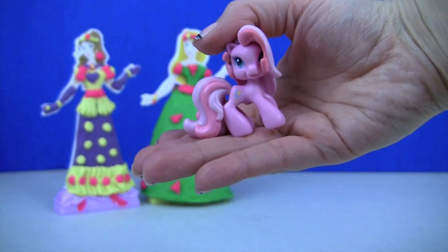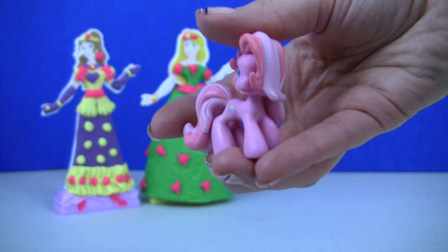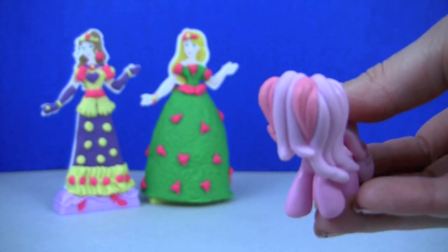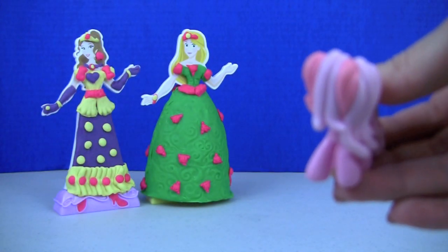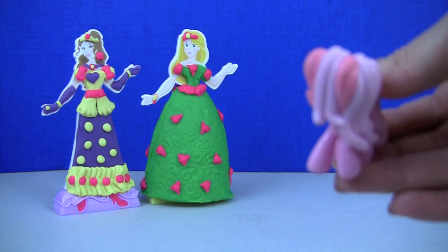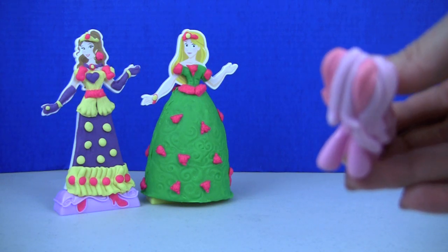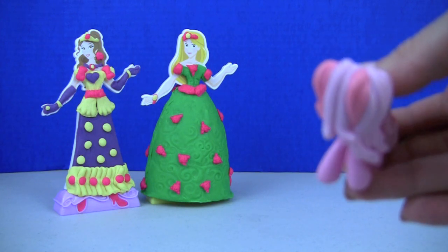It's Pinkie Pie and she looks so beautiful. Whoa, what do we have here? It's Princess Belle and Princess Rapunzel and they look so beautiful — their princess dresses are made out of Play-Doh.